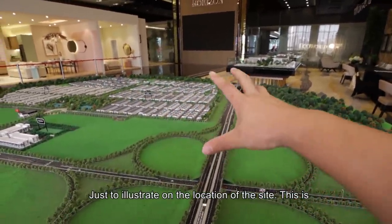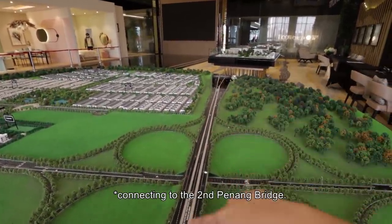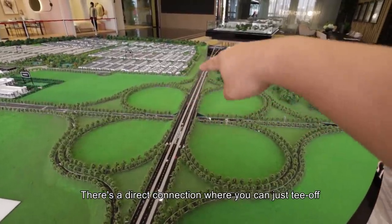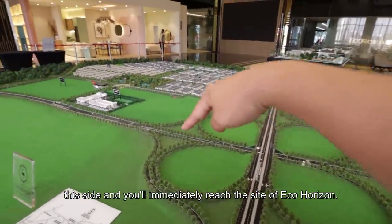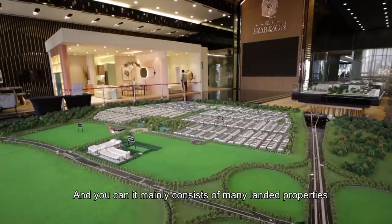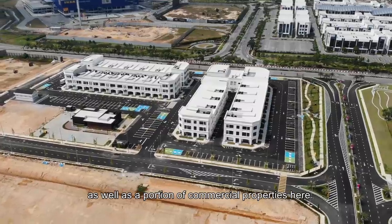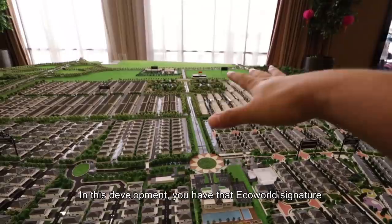So now we are at the scale model, just to illustrate the location of the site. This is the second Penang bridge — that's a direct connection where you can just tee off this site and you will immediately reach the site of Eco-Horizon. And you can see it mainly consists of a lot of landed properties as well as a portion of commercial properties.